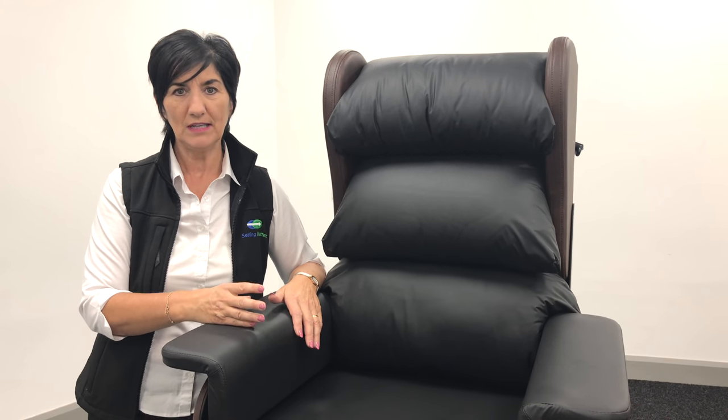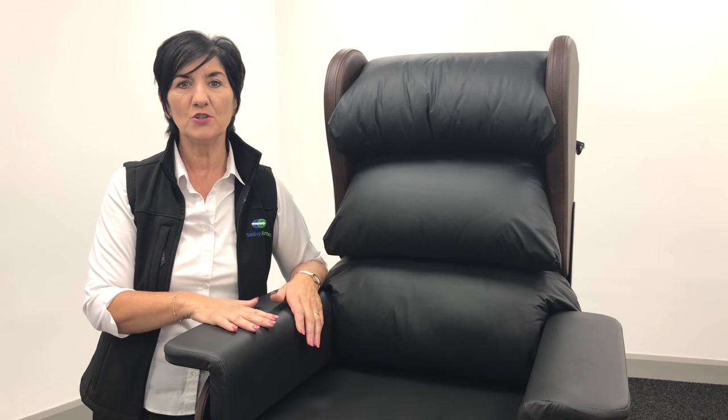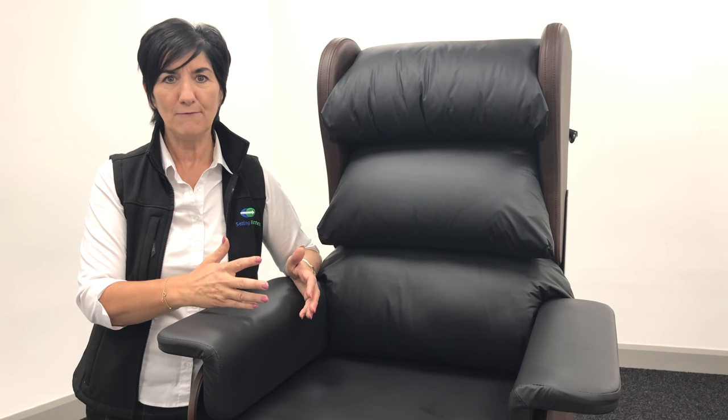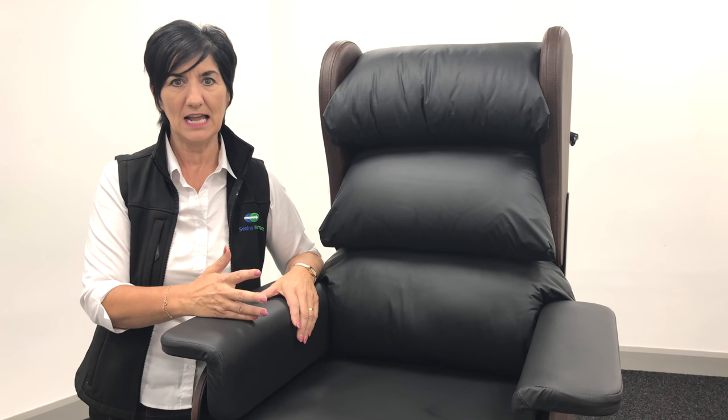It has full adjustment to meet client needs. We have thought about infection control standards and moving and handling standards. This chair does not compromise on any of the Seating Matters quality and the client need. We have brought all our clinical knowledge and all our manufacturing skills together to make a really affordable, adjustable chair that will meet the needs of a wide range of clients.